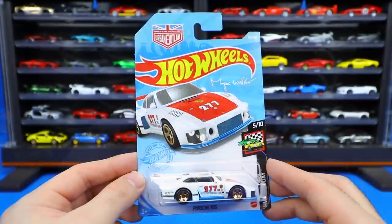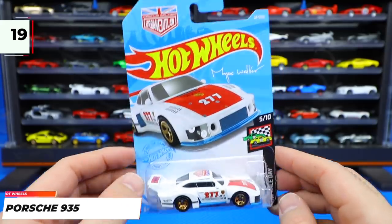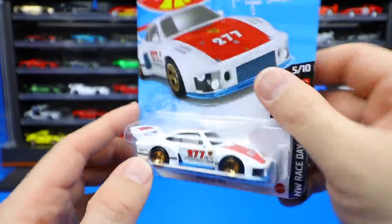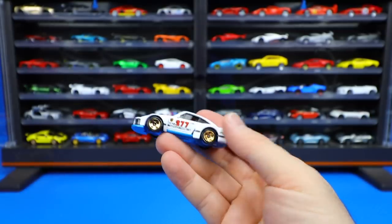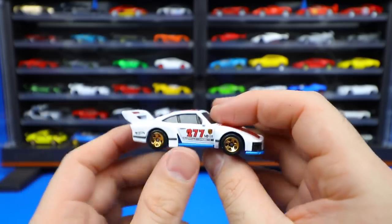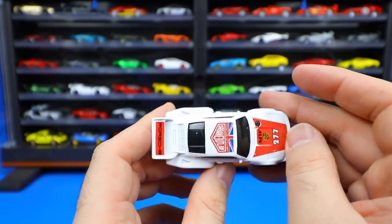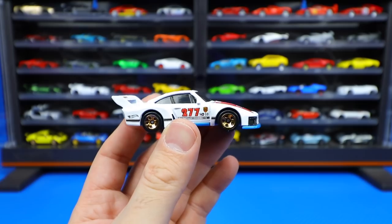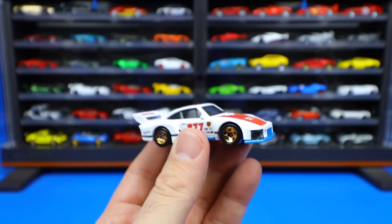Next up the Porsche 935 — this is the Magnus Walker Urban Outlaw edition, with that same coloring we've seen on quite a few different Porsches. We've gotten several different recolors of this one previously but this one looks good in the Magnus Walker trim. I like the blue on the Magnus Walker better than the red variations they've released before. We see that nice blue base, the white car, and then red mixed in — which looks good. Not a big fan of these wheels, they look a little too old, but all around a good looking Porsche.